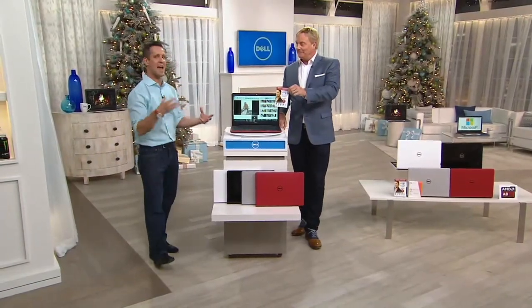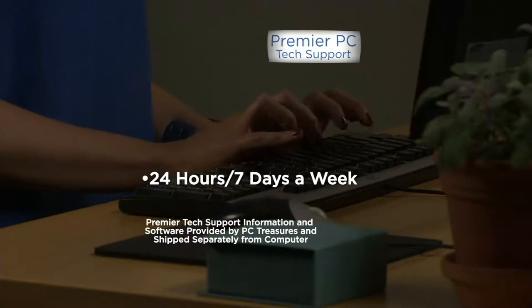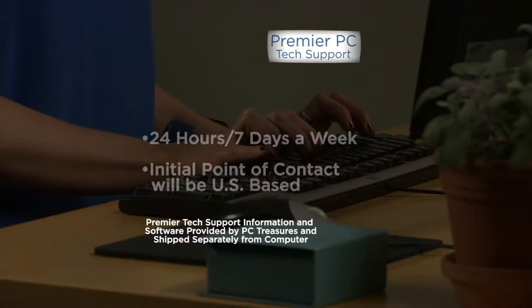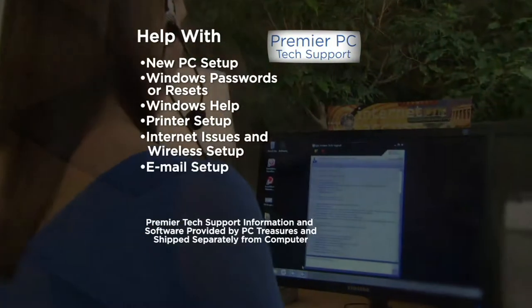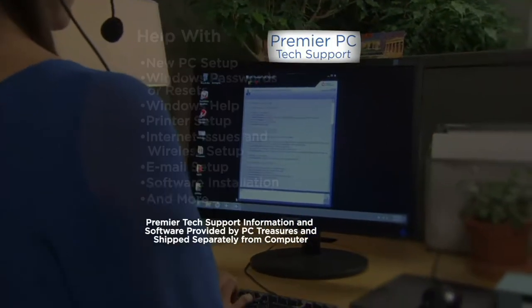This is peace of mind — being able to have somebody you can hear their voice, talk to them in person, and they fix your issues for you. It is 24 hours a day, seven days a week, for the life of your device. If you have this computer for five years, they'll be there. If you have it for 10 years, they will be there. They'll help you with Windows 10. If you need to connect a printer or connect to your network device, they're going to help you out.